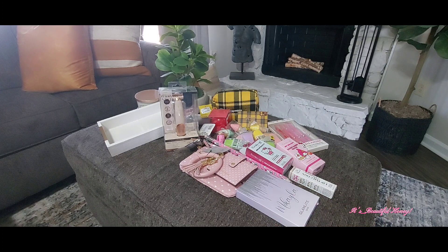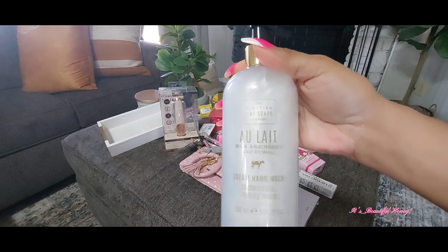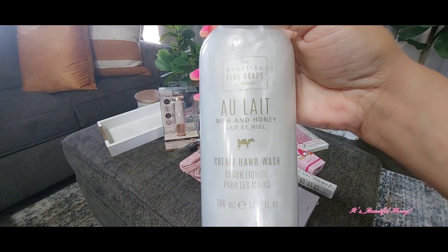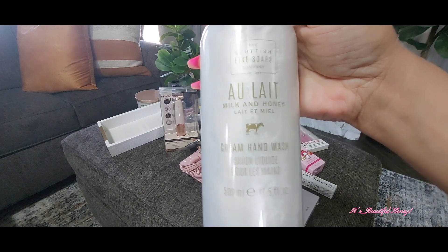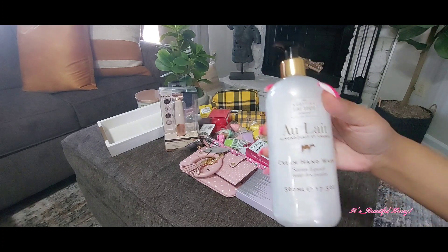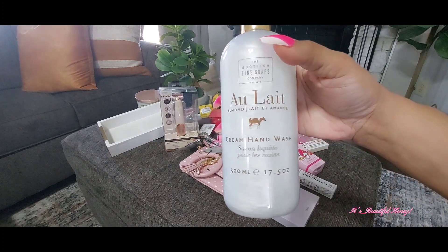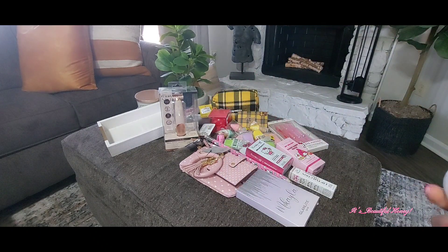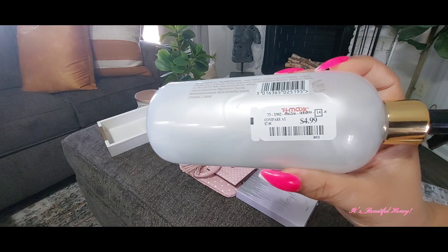The next thing from TJ Maxx is going to be these little hand soaps I picked up. I can't pronounce that name, but I'll try to get it in close enough for you guys to see it. I did pick up two of these — one is in the milk and honey, and the other one is in the almond scent. And they smell really good, guys. I like both of these, and I paid $4.99 each.